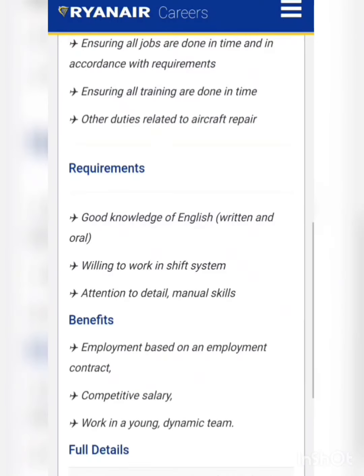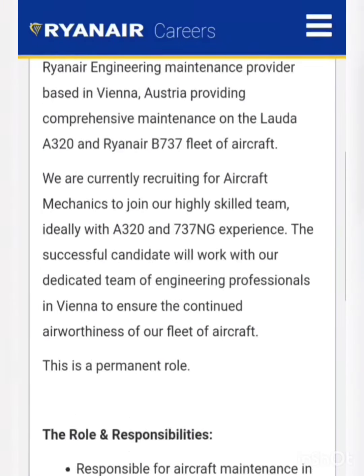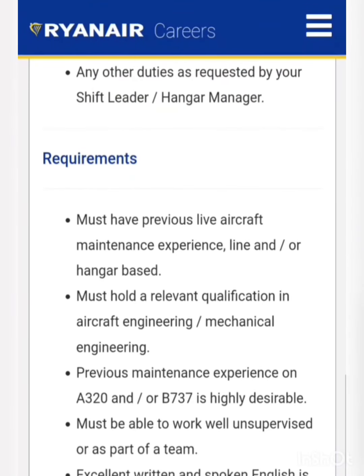Now we'll see what other vacancies are available — avionics technicians, B1 technicians. Ryanair is also hiring for the post of aircraft mechanic. For this vacancy, the candidate must have a relevant qualification in aircraft engineering or mechanical engineering, and preference will be given to those already having experience on Airbus 320 or Boeing 737.